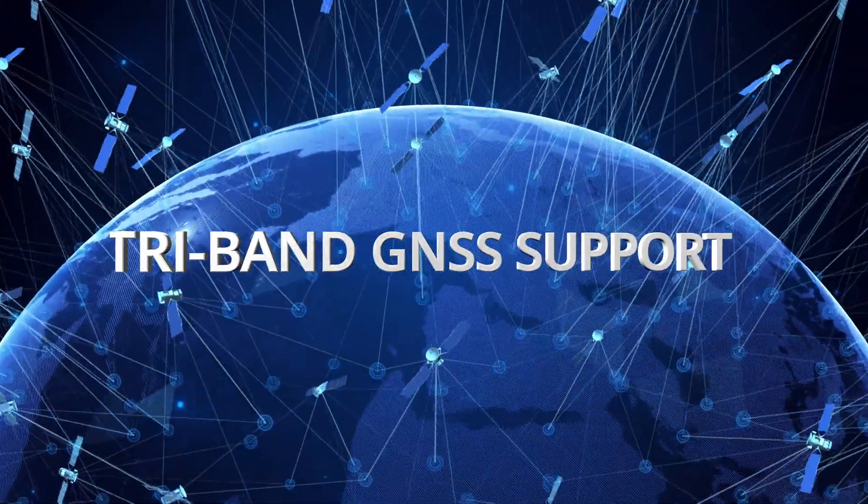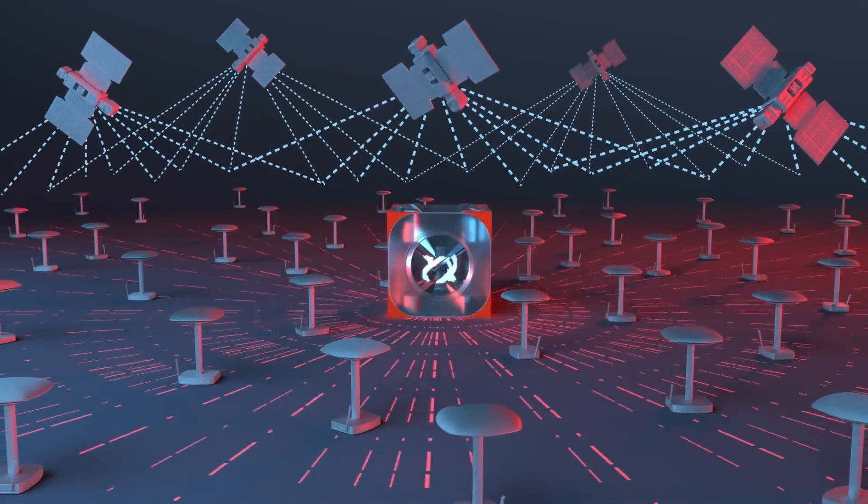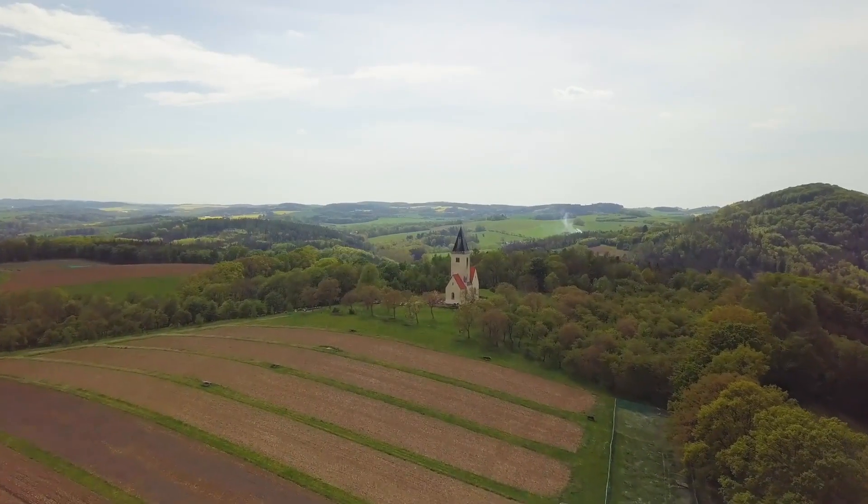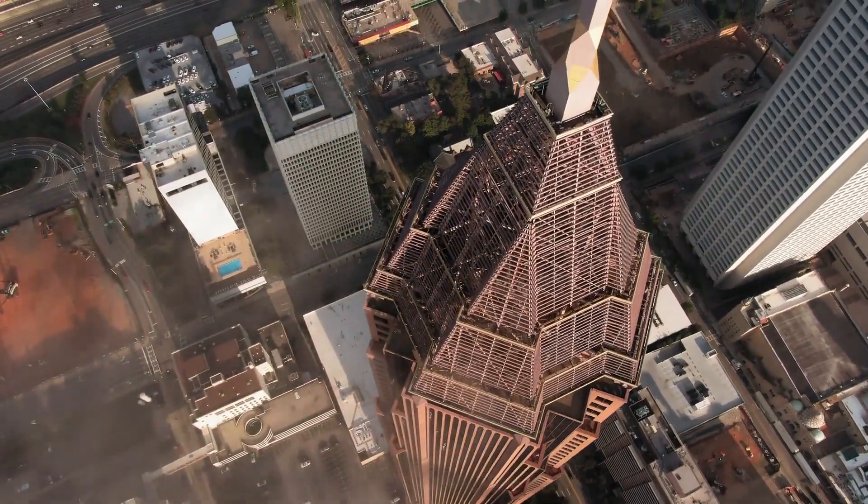With tri-band GNSS support, GeoMeasure connects to more satellites worldwide, giving you stronger coverage and better accuracy, whether you're marking out a rural build site or working in the middle of a dense urban city.